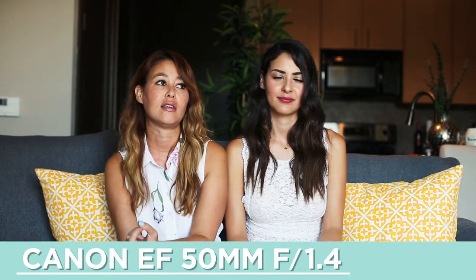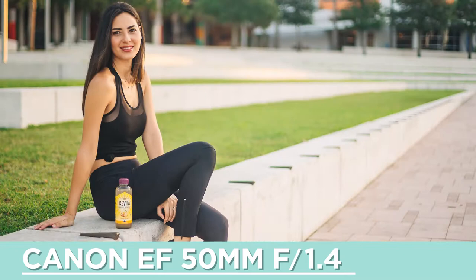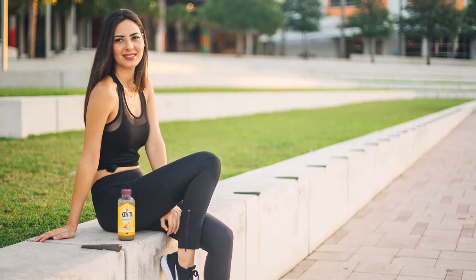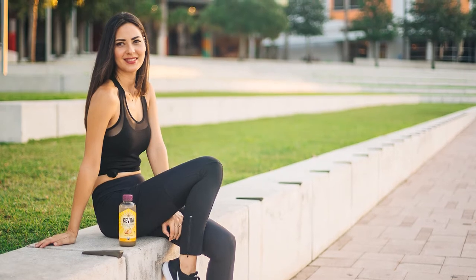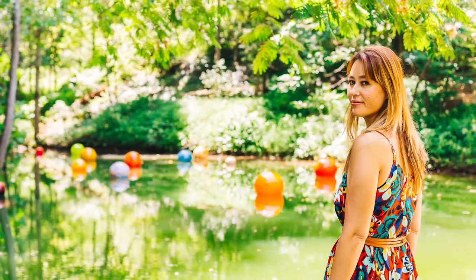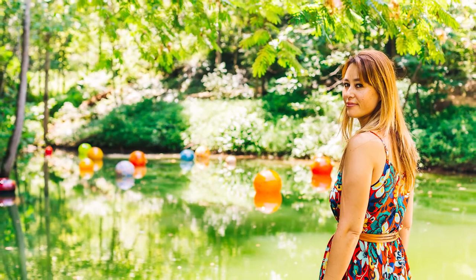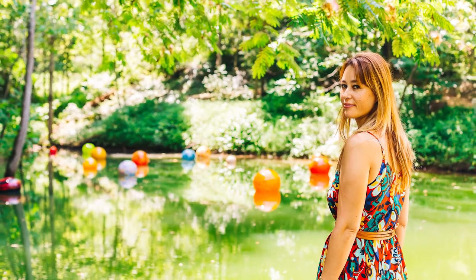With that camera, I usually use the 50mm prime lens, which has an f-stop of 1.4. The lower the f-stop, the prettier the picture you're going to get because you get more light into the lens. So when you see those pretty pictures with the blurred backgrounds, those are the ones that have a really low f-stop.